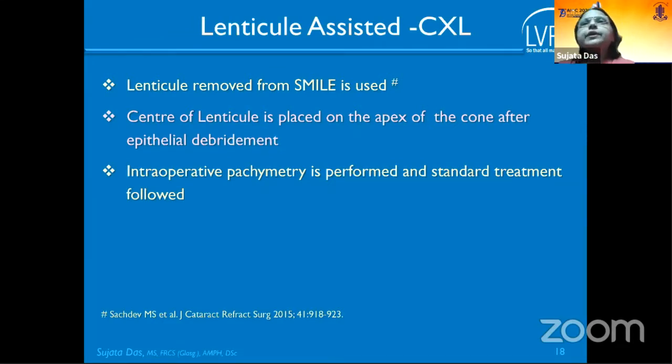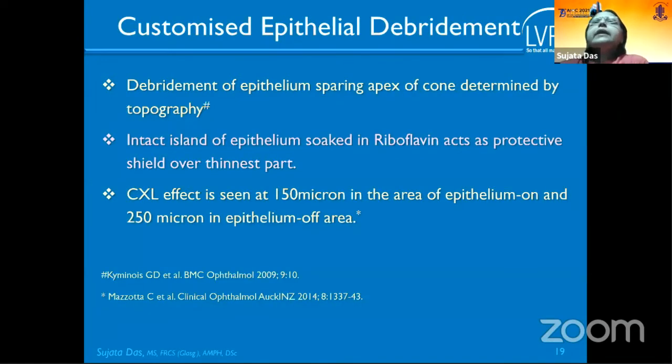The lenticule-assisted technique uses a myopic SMILE lenticule placed at the apex of the cone, followed by the conventional protocol of riboflavin soaking for 30 minutes. A customized technique also exists where the epithelium is not removed over the cone apex but is removed from the paracentral cornea, resulting in a CXL effect of 150 microns in the epithelium-on area and 250 microns in the epithelium-off area.